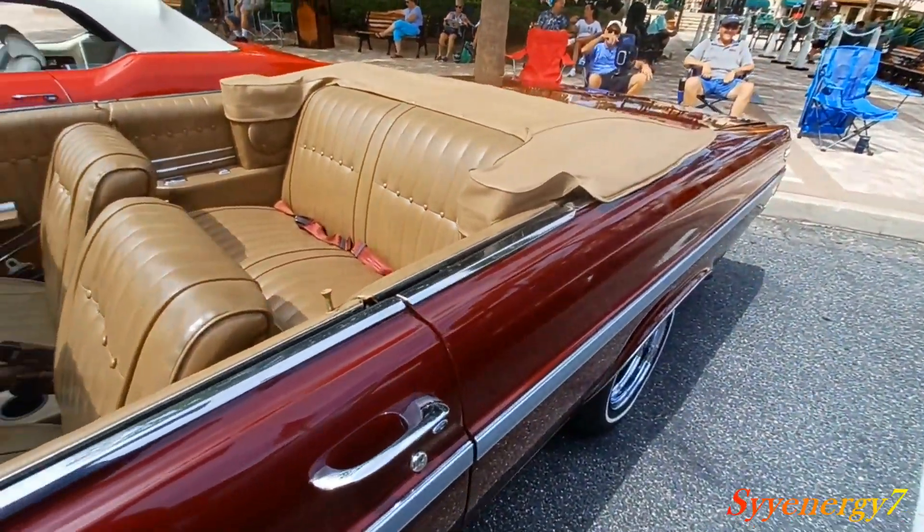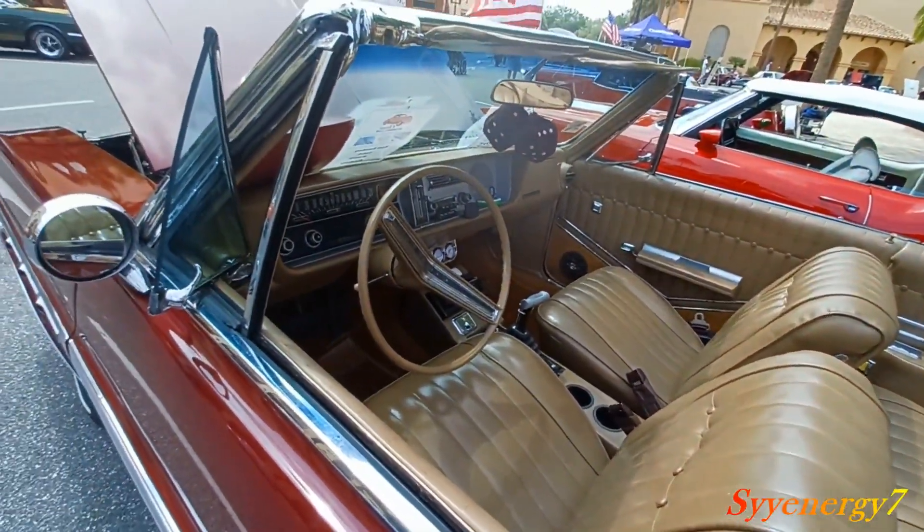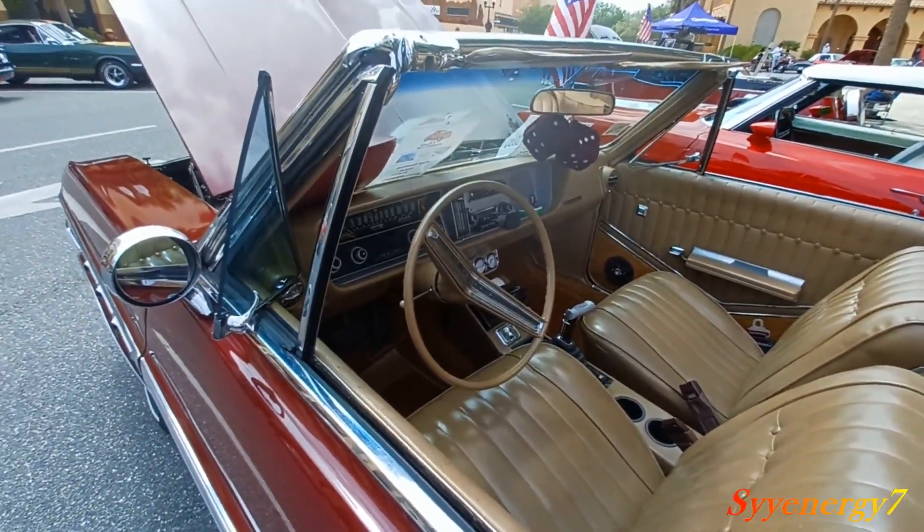That's quite a bit more than a Chevelle, but this is a more upscale car — this is a Buick, not a Chevelle. A Buick was like one step down from a Cadillac, but you couldn't buy a Cadillac in this size at that time.